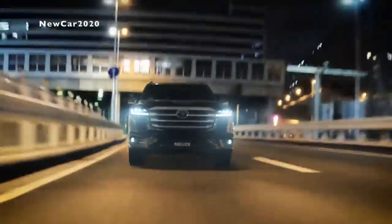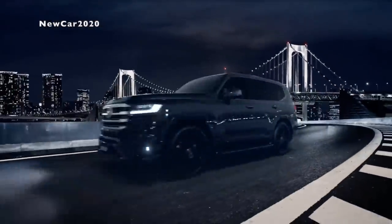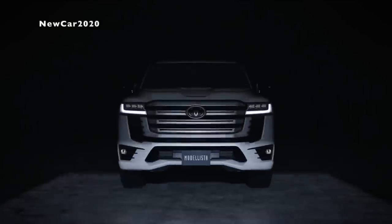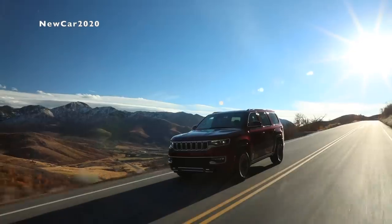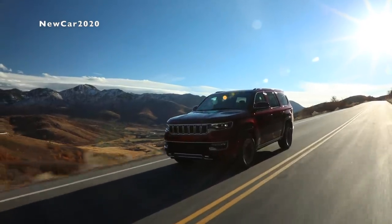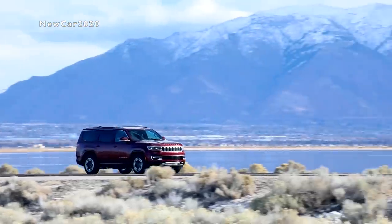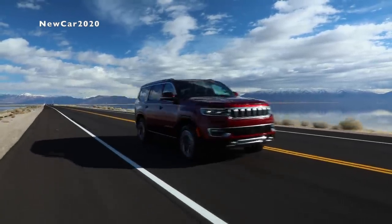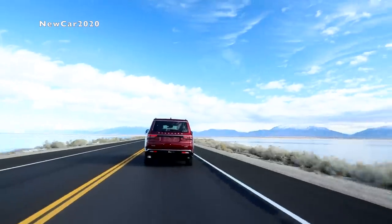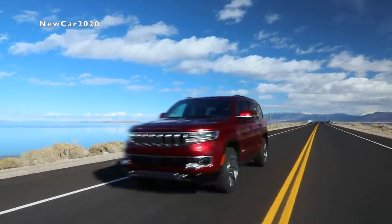Toyota's Safety Sense safety equipment package also appears on the new Land Cruiser, including features such as adaptive cruise control, lane-keeping assist, and automatic beam adjustment. The Jeep Grand Wagoneer is equipped with safety and driver-assistance systems including adaptive cruise control, self-parking function, pedestrian and animal detection, semi-automatic driving mode, standard forward collision warning and emergency braking, standard blind spot monitoring and rear cross-traffic alert, and standard lane-departure warning and lane-keeping assist.